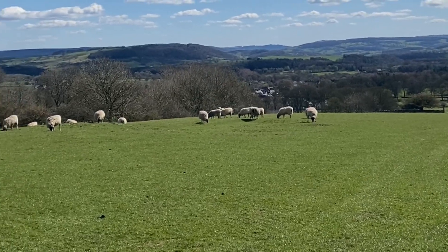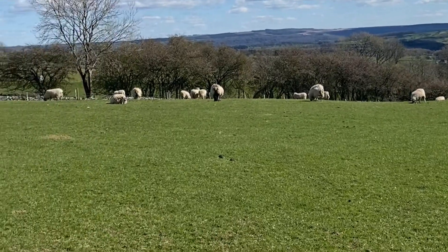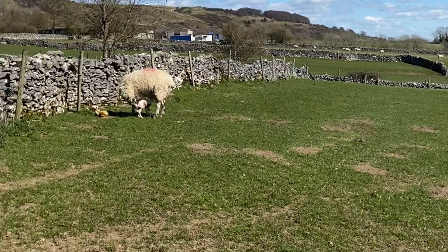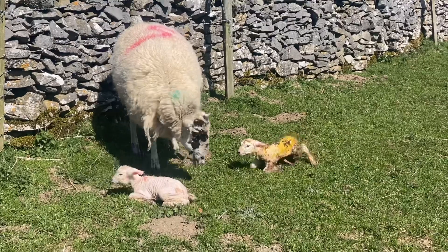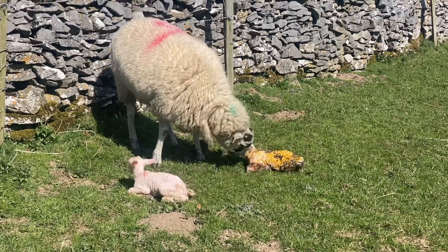Hi everyone, this video starts on Monday the 5th of April — a little bit behind with my videos, but it's been a busy time and an extremely cold week. This is what happened with lambing. We started off with these two born on a really, really cold day.